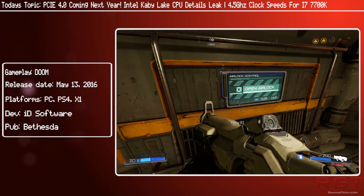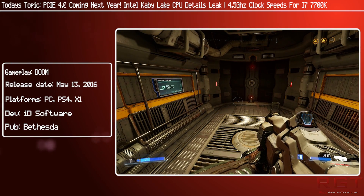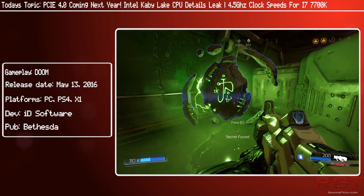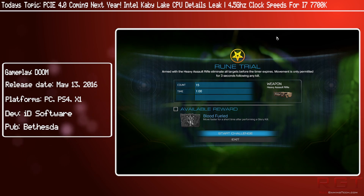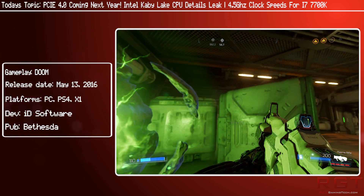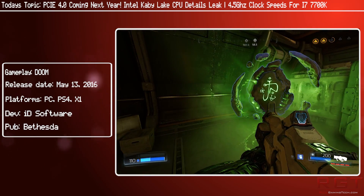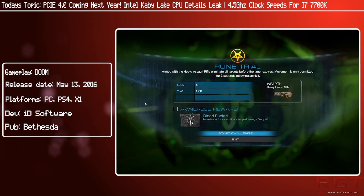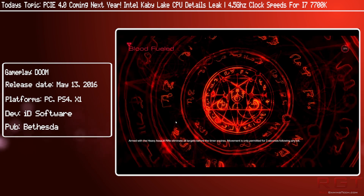Moving on to something a little different: the Intel processor known as Kaby Lake. As you can possibly imagine given the name, it is the successor to Skylake. There are a couple of differences, the main ones being clock speed increases and also IPC improvements. In other words, if it's running at exactly the same clock speed — let's say for the sake of argument both chips are running at 4 GHz — then you will have Kaby Lake having around a 10% advantage.